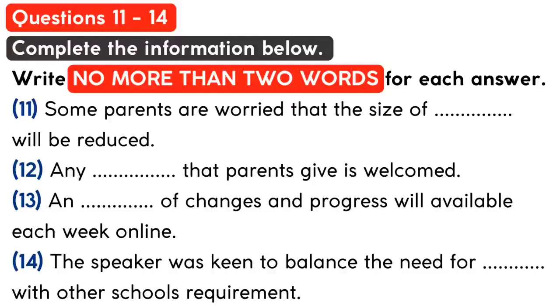You will hear the head teacher of a school giving a talk to parents about some new classrooms. First, you have some time to look at questions 11 to 14.